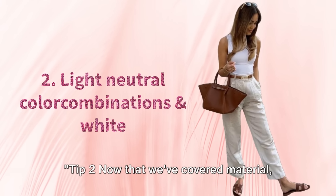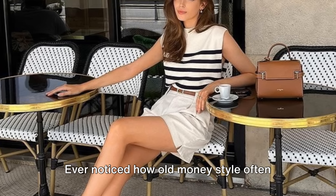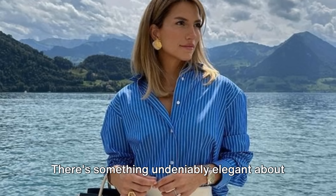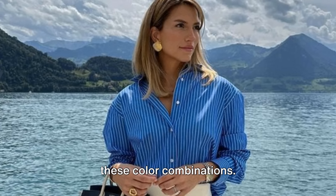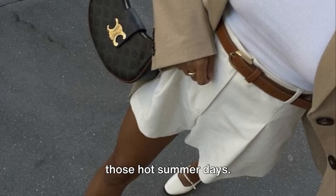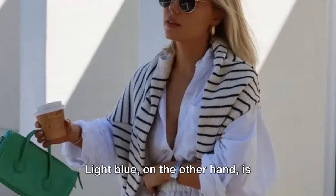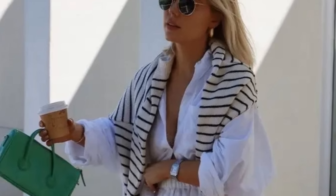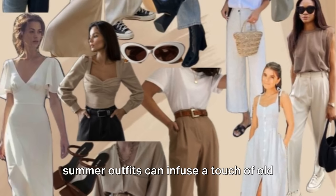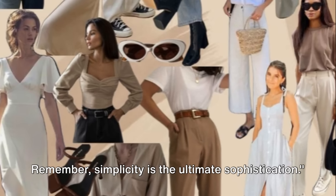Tip 2. Now that we've covered material, let's talk color. Ever noticed how old money style often involves beige, white, or light blue? There's something undeniably elegant about these color combinations. They're subtle yet stylish, perfect for those hot summer days. Beige offers a relaxed, earthy feel, while white is crisp and clean. Light blue, on the other hand, is refreshing and soothing. Incorporating these colors into your summer outfits can infuse a touch of old money charm. Remember, simplicity is the ultimate sophistication.